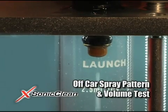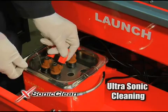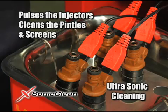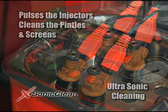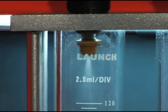The number one injector fails. After confirming that a new injector would cost over $100, the technician puts the injectors in the X-Sonic Clean's ultrasonic cleaner, which pulses the injectors and cleans the pintles and screens. After the cleaning, the technician checks the spray pattern again — and this time, the injector passes.